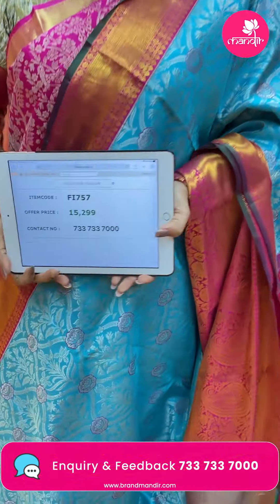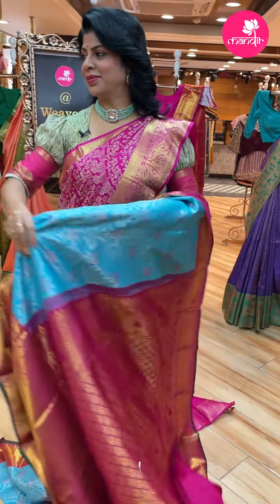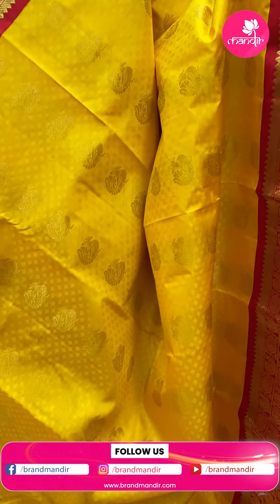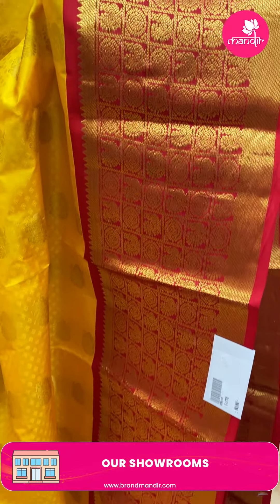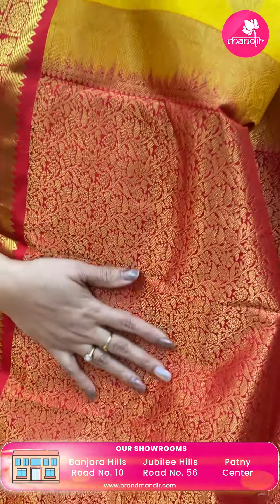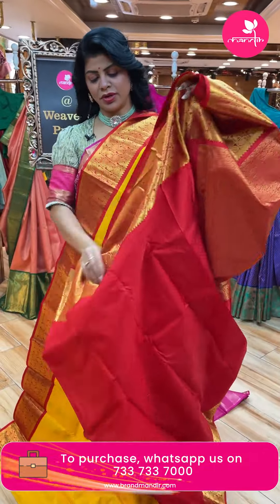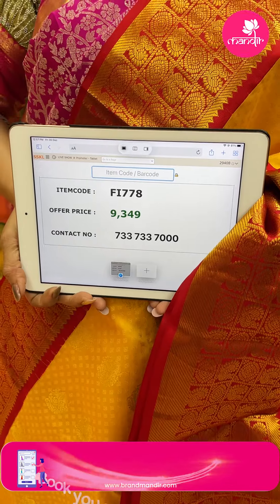Pricing for the blue/pink saree: 15,299. Code FI757. Next saree - yellow and red. Beautiful self leaf butas and zari peacock butas. Contrast border with checks and peacocks, florals, temples, contrast cross kadi border. Pallu contrast with floral and leaf jalvi. Traditional combination. Blouse contrast with border. Pricing: 9,349. Code FI778. Very reasonable price.